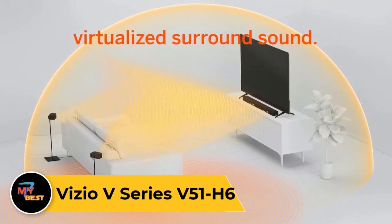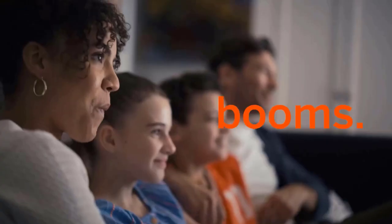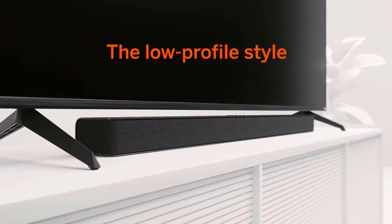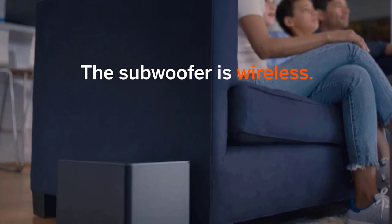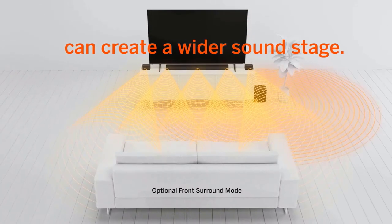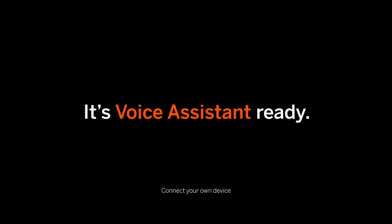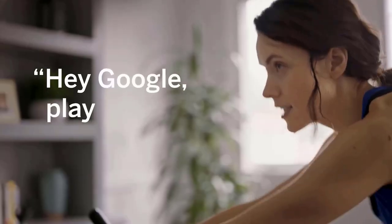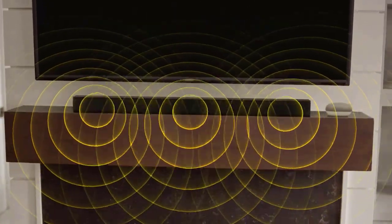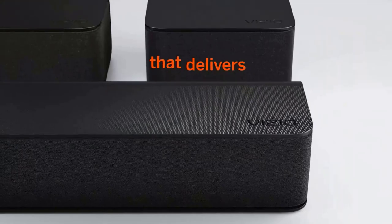Vizio V-Series V51-H6. The Vizio V-Series V51-H6 is the best budget soundbar we've tested. This 5.1 setup is an even more affordable alternative to the Vizio M-Series with a great price-to-performance ratio. Like the M-Series, it has a dedicated subwoofer and two satellite speakers to improve its surround sound with formats like Dolby Digital. Right out of the box, you get a clear and accurate sound, so you hear dialogue clearly, and the deep rumble in the low bass is present without overpowering details in the mix. The sound enhancement features allow you to adjust bass and treble according to your preferences. This soundbar setup is one of the only ones in its price range to come with rear satellites for improved surround sound.